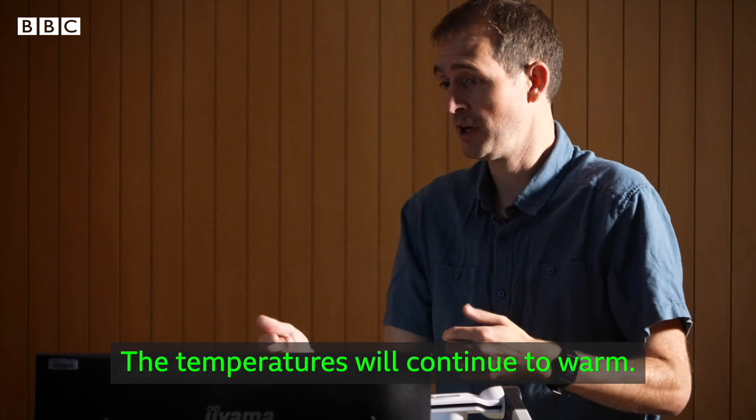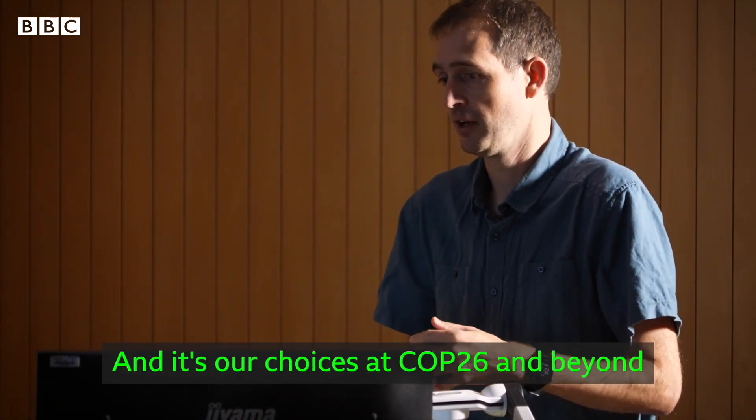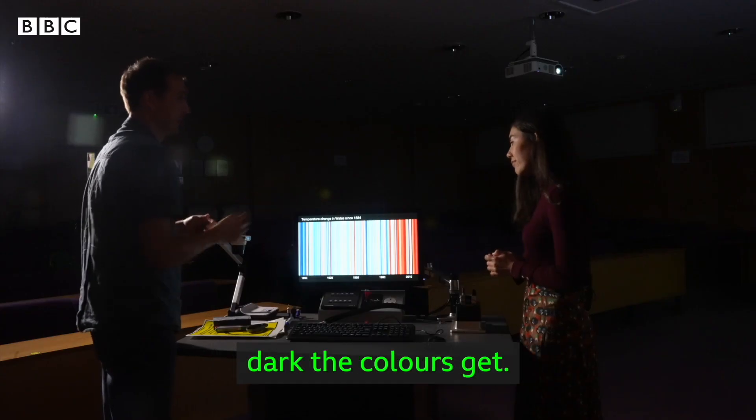The temperatures will continue to warm, the colours will get darker and darker and darker until that happens, and it's our choices at COP26 and beyond that will determine how dark the colours get.